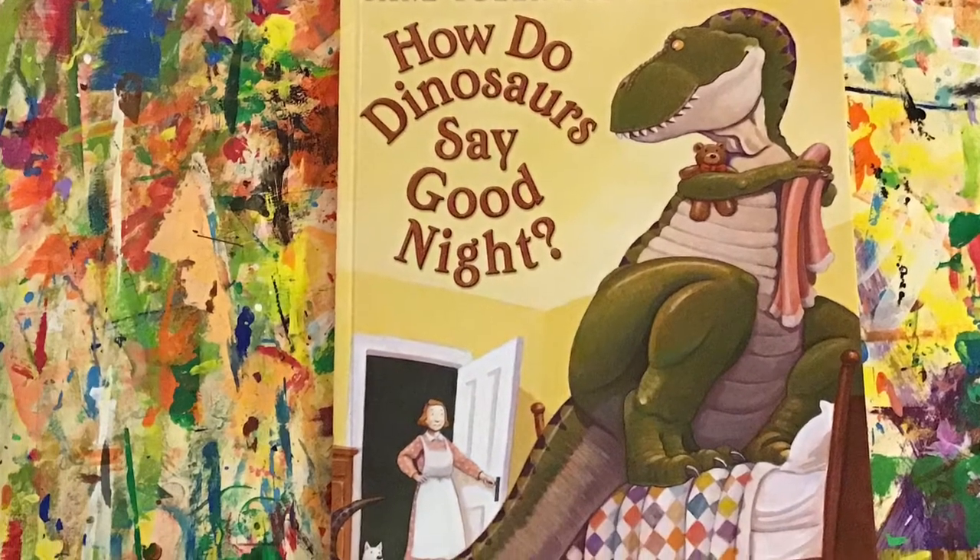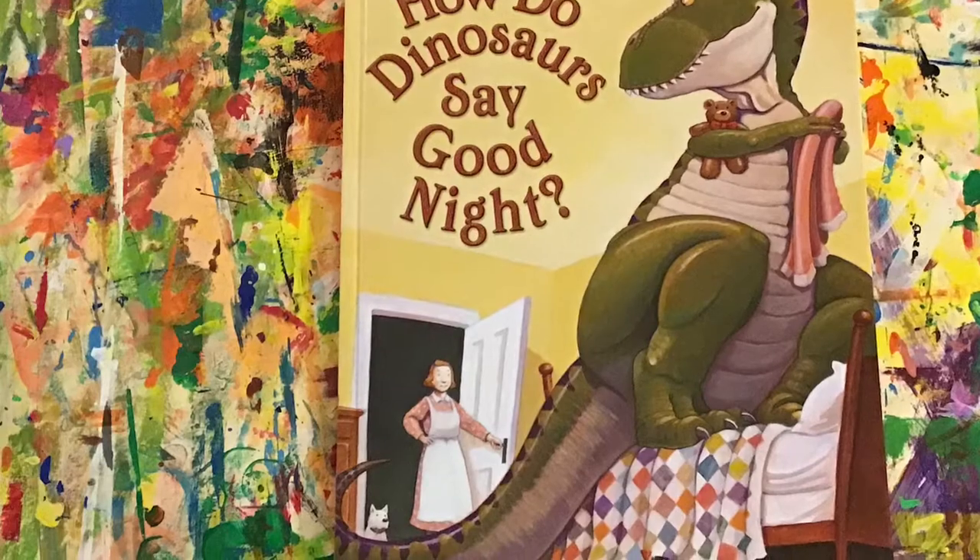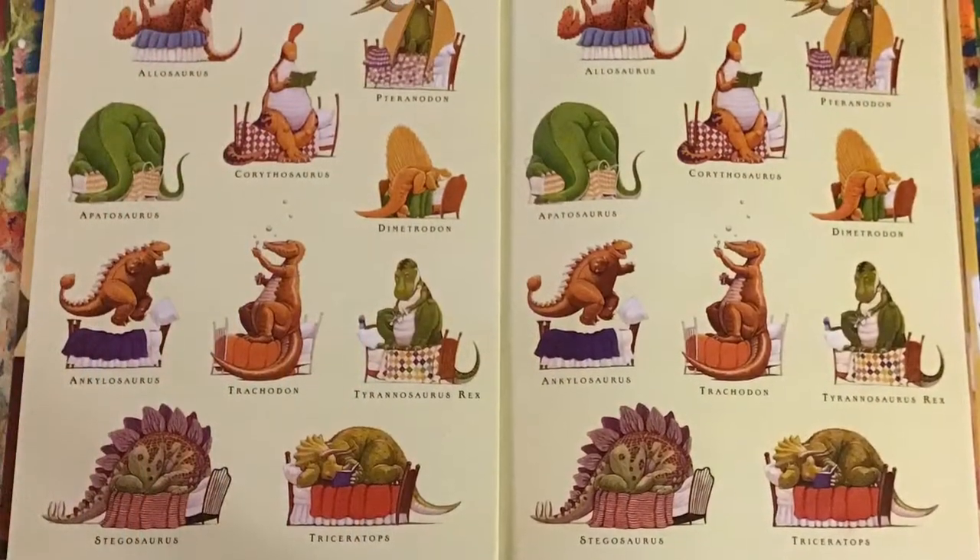Today I'm going to read you a story called How Do Dinosaurs Say Good Night by Jane Yolen and Mark Teague.